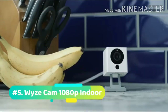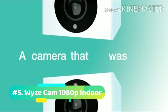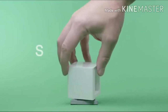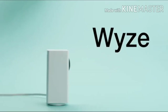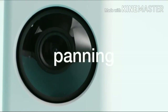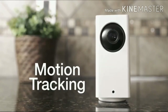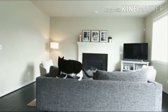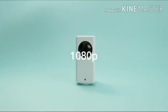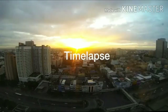At number 5, we have the Wyze Cam 1080p Indoor. This camera, intended for indoor use, is great for monitoring and protecting your home. With fantastic features such as night vision, two-way audio, and smart home compatibility, it's a fantastic choice for those on a budget. This camera can be configured with motion and sound recording directly into the free cloud storage provided so you can save data and space. The camera has a night vision mode that allows you to see 30 feet in absolute darkness with 4 infrared LEDs. This camera is also compatible with Alexa and Google Assistant so you can use your voice to see who's at the front door or what your little one is doing.